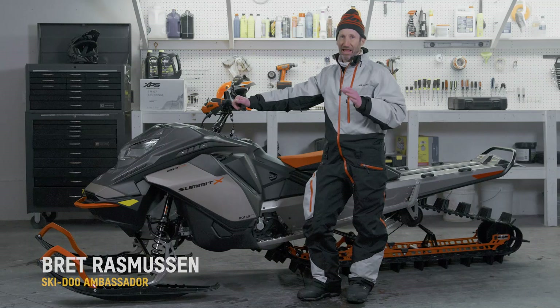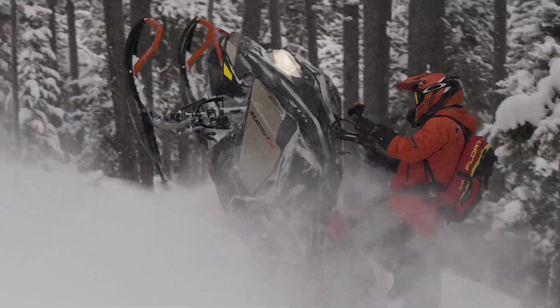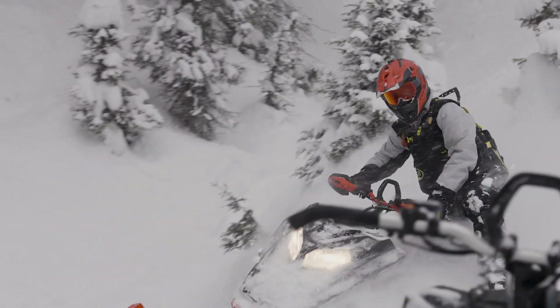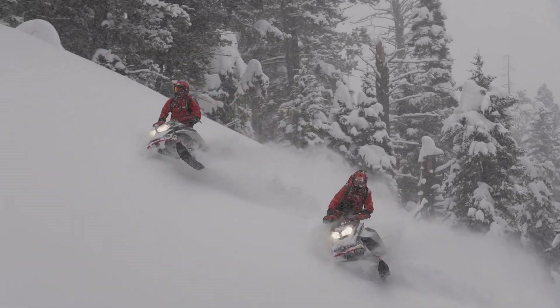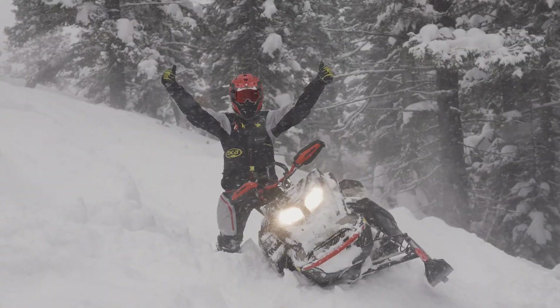The exciting thing about this sled is that it is in fact purpose-built for backcountry technical terrain. It creates a package that you can just get on and ride. The sled's lightweight, it's nimble, it's agile — it's second to nothing.